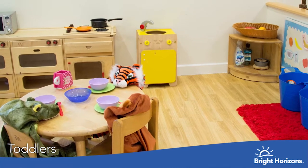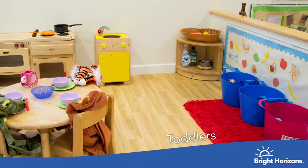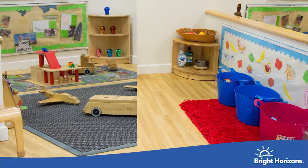Welcome to our toddler room. It's bright and colourful and perfectly set up to allow the children to become more independent.